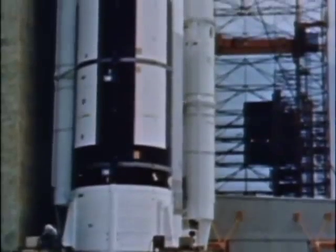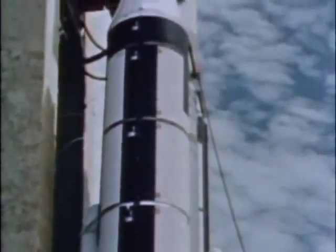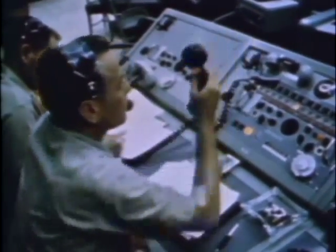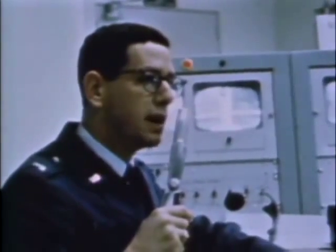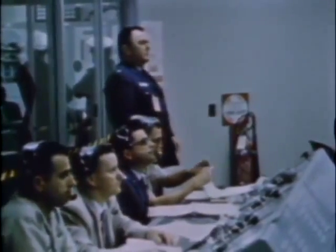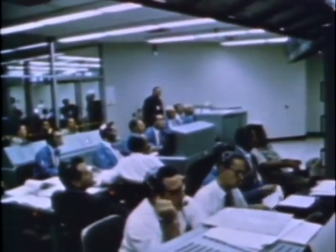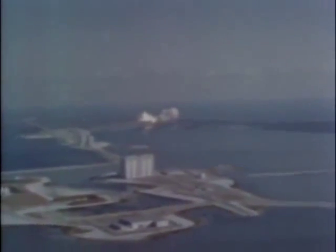Launch day. All loose and unnecessary items are removed from the pad. Each function from this point on is done by checklist and time schedule directed from the launch control center. Located in the VIB, three miles from the pad, the launch control center is the nerve center of the ITL. This room, with no exterior windows, replaces the old familiar reinforced concrete block house. Fourteen TV cameras, scanning all areas of the pad, serve as the eyes of the control center. Here, Air Force contractor teams bring months of preparations to a climax. With the expected blast of smoke and flame, the Titan III-C lifts off.